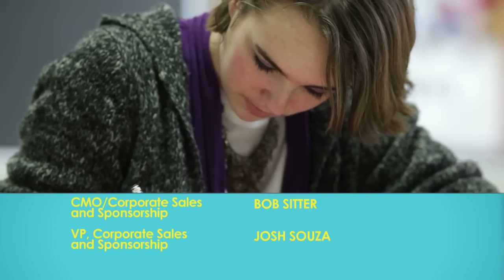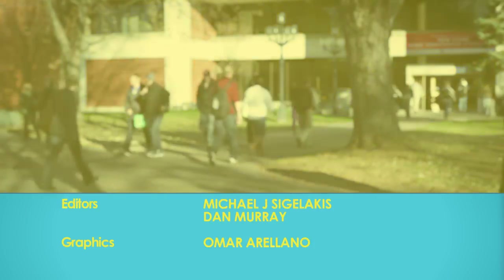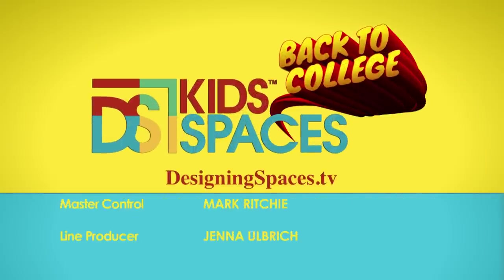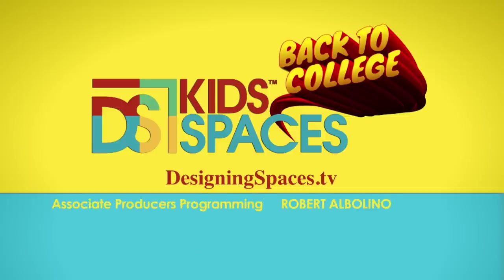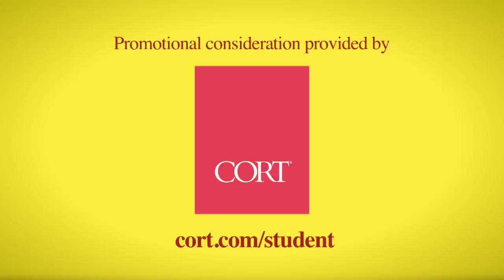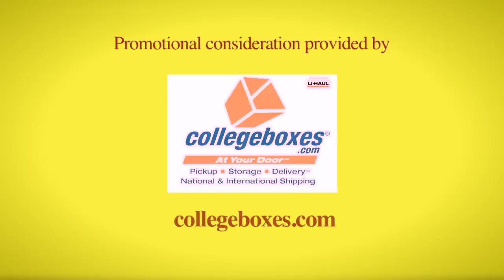Designing Spaces is a show created for you, your space, and your lifestyle. This is Designing Spaces College Special. For more information about anything you've seen on today's show, or to find out how to be part of the show, log on to DesigningSpaces.tv. You can visit these websites to learn more about the participants on this edition of Designing Spaces.